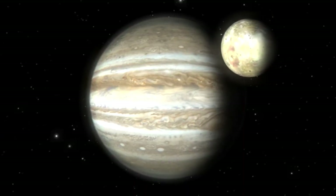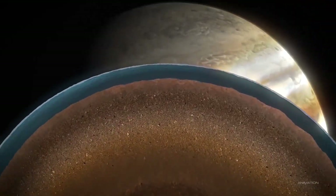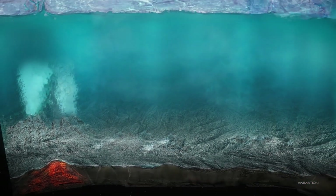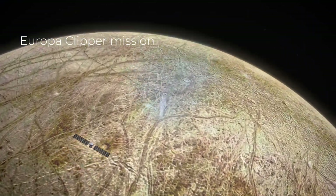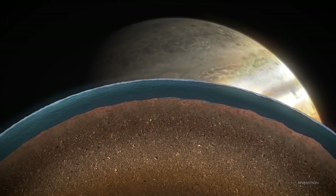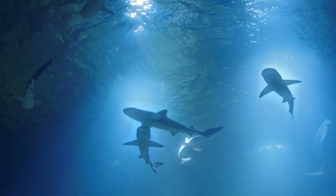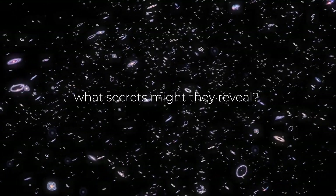One of Jupiter's mysterious moons, Europa, hides a secret beneath its frozen crust. There's an immense global ocean, potentially teeming with life, sealed and hidden away in darkness for millennia. Recently, NASA launched its Europa Clipper mission, which is yet to unravel the mysteries of this alien world. Beneath the frozen surface, hydrothermal vents may create ideal conditions for life forms to thrive, just as they do in the deepest parts of Earth's oceans. But how do we explore these extraterrestrial worlds, and what secrets might they reveal?